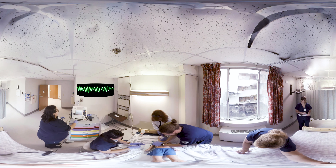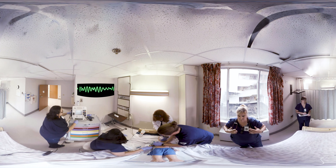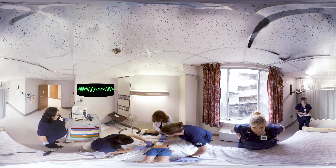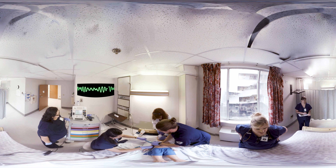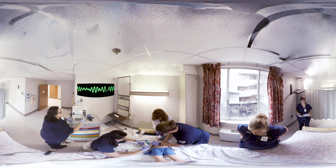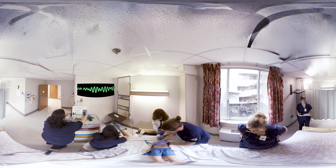Start the monitor. All right, we've got V-fib on the monitor. Jessica, will you charge to two joules per kilogram, please? Does anybody know how much he weighs? Charging to two joules per kilo.